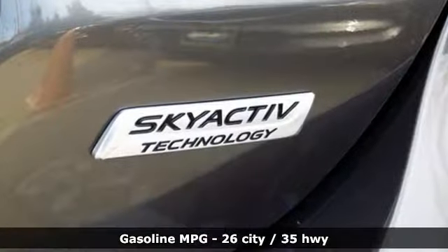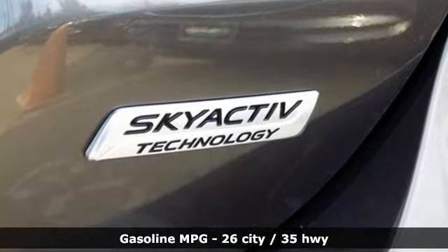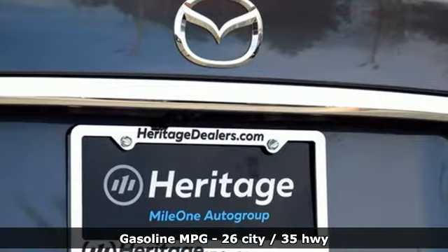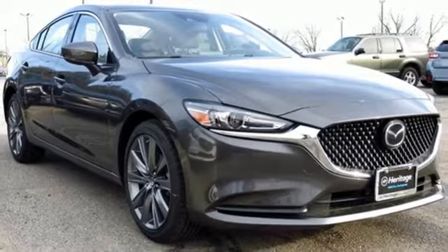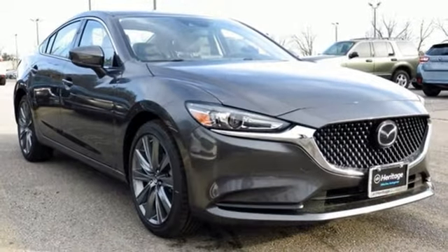And get ready for an impressive combination of features: external memory control, wireless phone connectivity, dual zone climate control, and smartphone wireless charging.